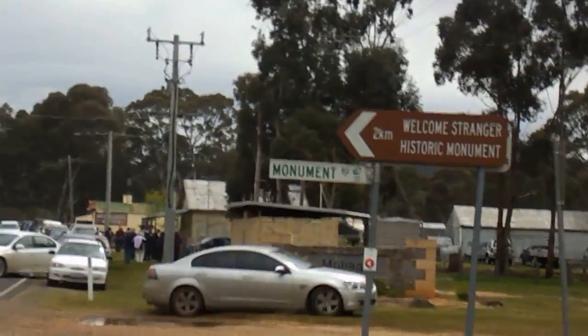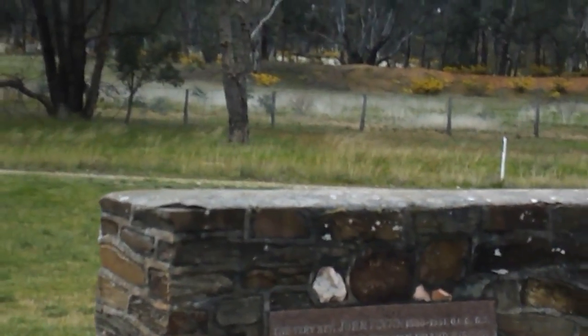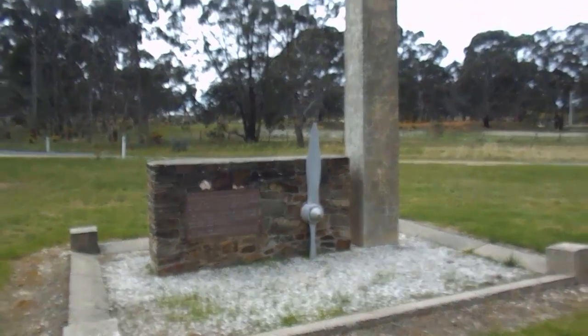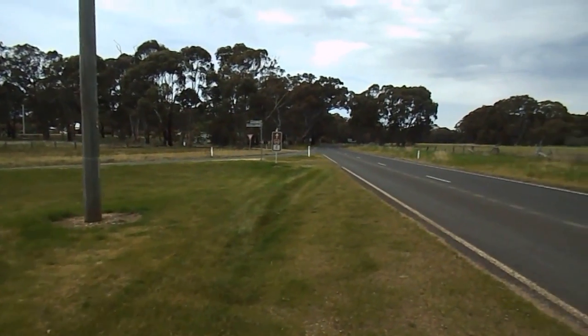Here we are in Malygal at our water stop. Just here we've got the Flynn Memorial — John Flynn, the founder of the Australian Inland Mission and the Flying Doctor Service. It's a lovely little spot.